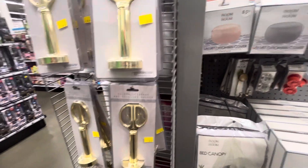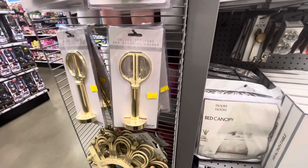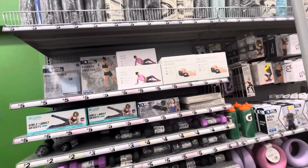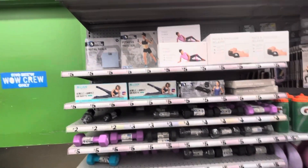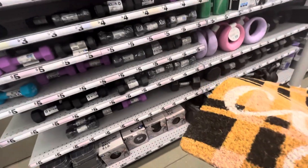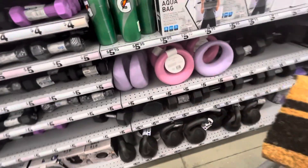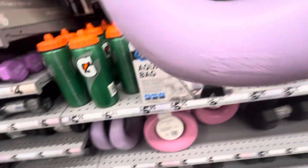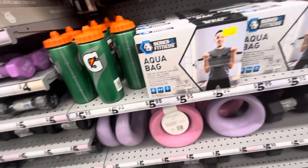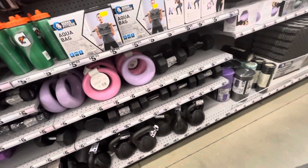Golden scissors holder — okay. Here's your exercise stuff. There's a scale. I saw this the other day and thought I might like to have it, but not at this moment — right now I'm just walking, but I know where to come now to get one. There's yoga mats, all kinds.